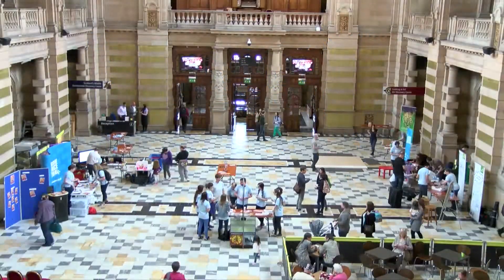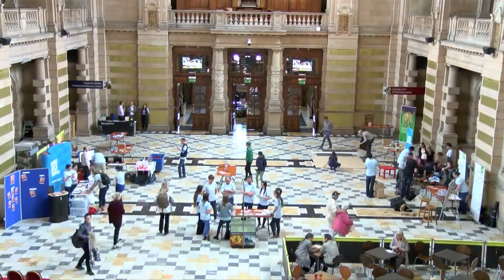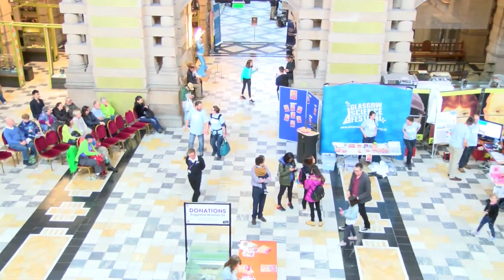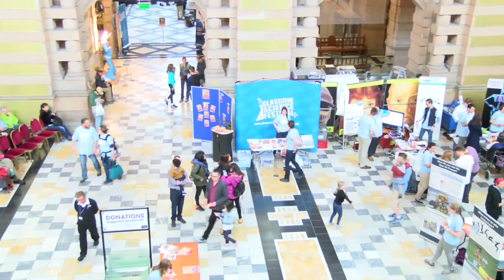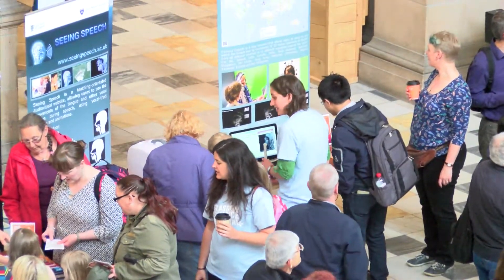This is day three of the Glasgow Science Festival. We are at the Kelvingrove Art Gallery and Museum for one of two days when the festival is going to be here. The theme for this year is Innovation and it's the 10th anniversary of the festival.